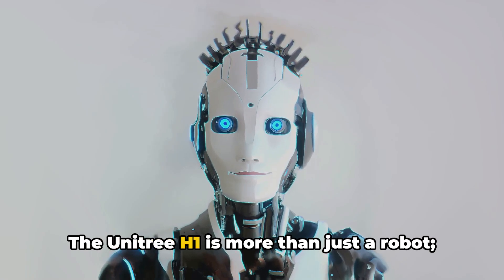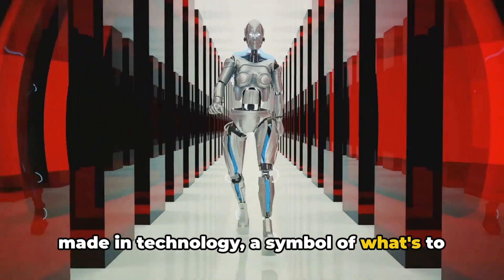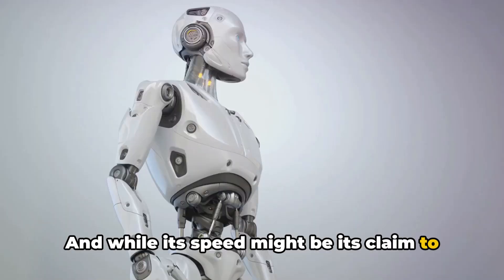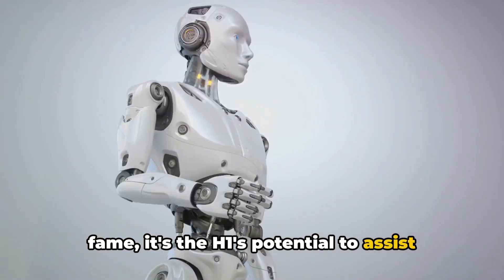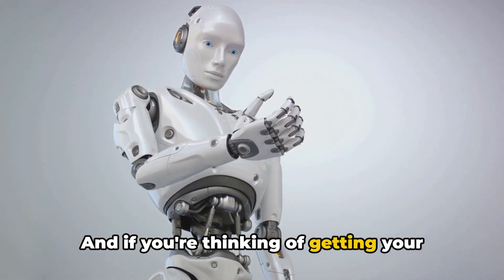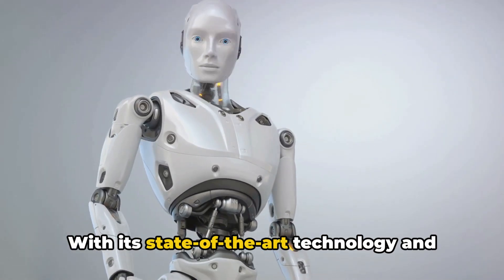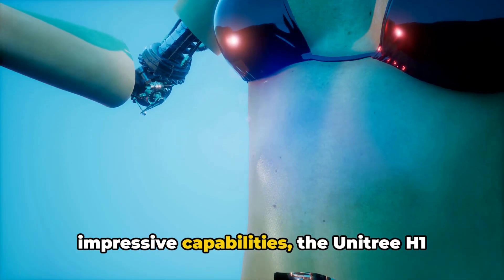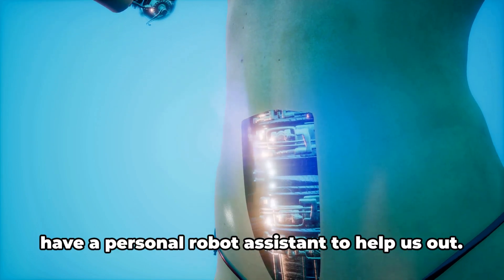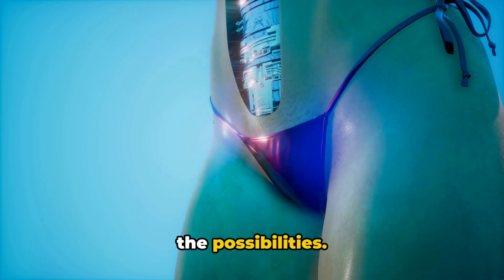The Unitree H1 is more than just a robot — it's a testament to the progress we've made in technology, a symbol of what's to come in the future. And while its speed might be its claim to fame, it's the H1's potential to assist and advance human life that truly sets it apart. If you're thinking of getting your hands on one, you might need to start saving up. But who knows — maybe one day we'll all have a personal robot assistant to help us out.